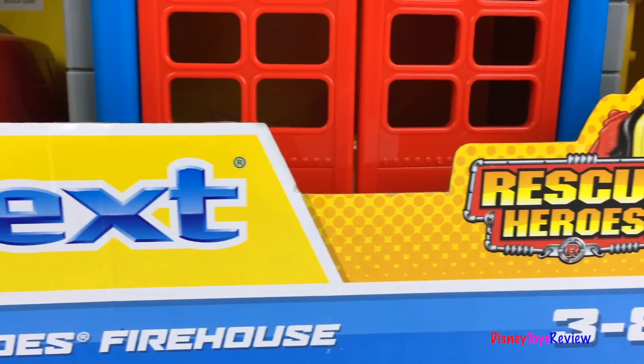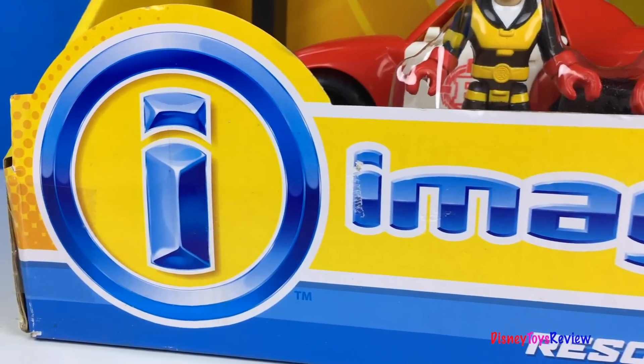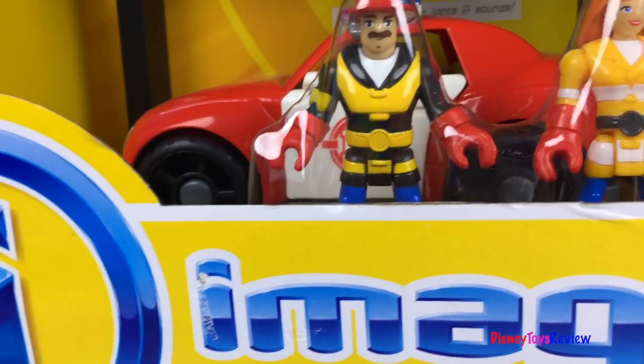Hi guys, Disney Toys Review here. Today we have Fisher-Price Imaginext Rescue Heroes. This is the Rescue Heroes Firehouse.